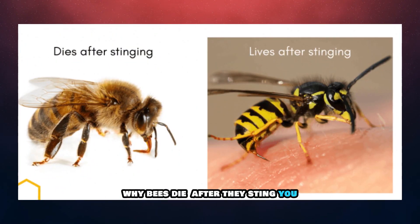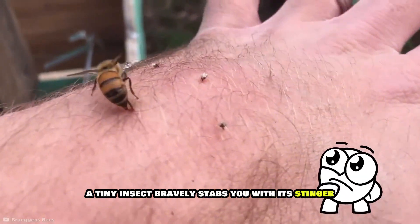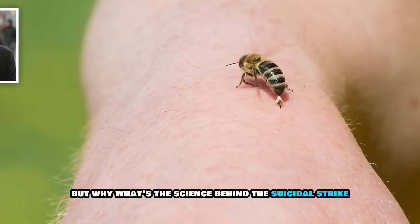Have you ever wondered why bees die after they sting you? It sounds like something out of a bizarre nature thriller — a tiny insect bravely stabs you with its stinger, only to perish moments later. But why? What's the science behind this suicidal strike?